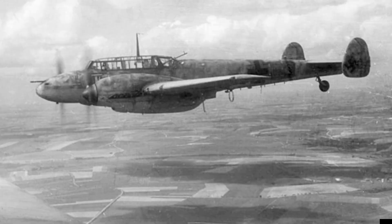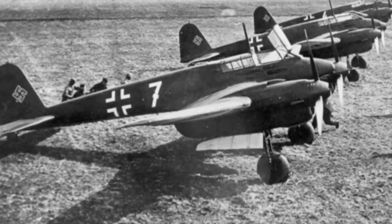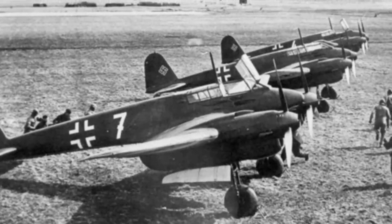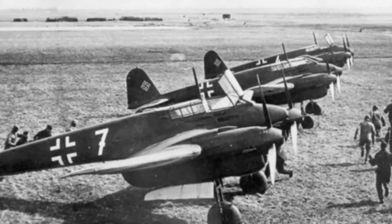Despite excellent maneuverability and performance, competition — this time with the Messerschmitt Bf 110, which had already been chosen as a heavy fighter by the Luftwaffe — prevented the FW 187 from gaining approval. Only 9 units were built, used mainly for testing and experimental missions.